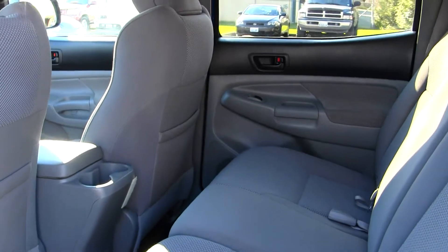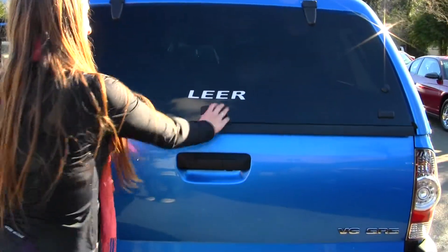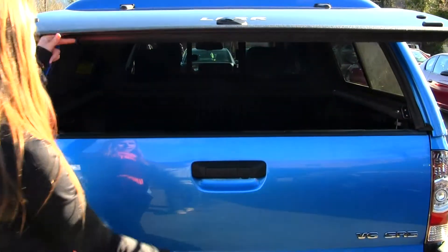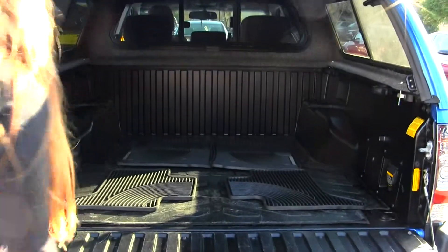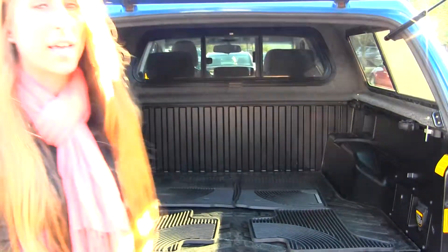Back seat very comfortable, seats three full size adults. And this is a TRD vehicle off-road edition. You have your hard canopy top here, tow package, back up camera, mat there for your bed and your all weather mats for the inside, auxiliary unit as well.